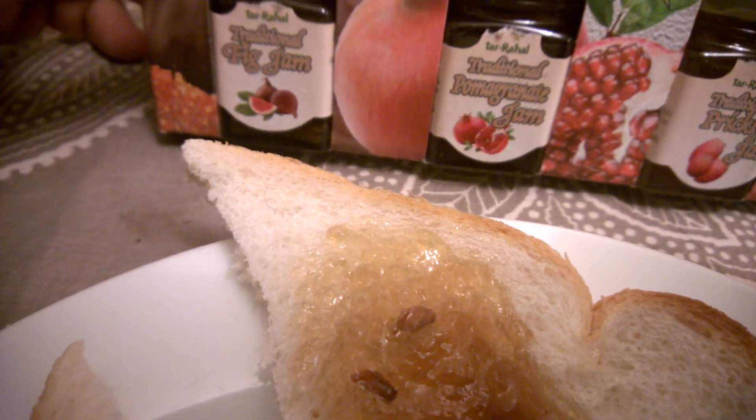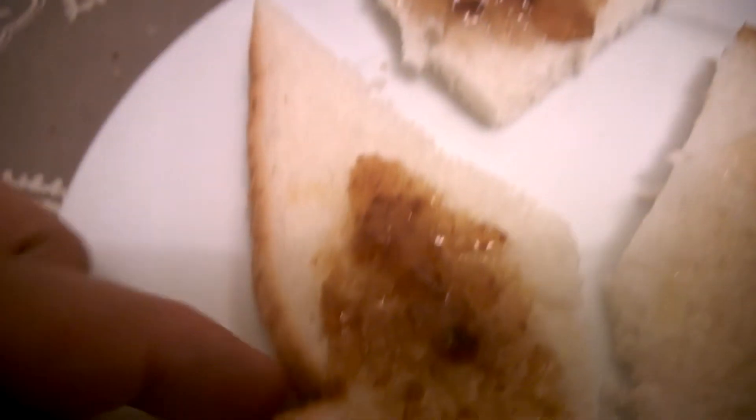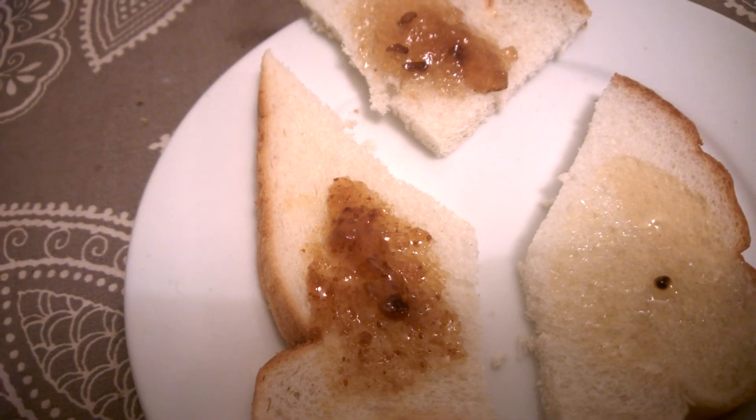I'm sure they were calling it prickly pear in the market — it's a type of cactus. So this is the fig jam, and I have to say this isn't Maltese bread, it is normal bread — it's actually Danish bread.